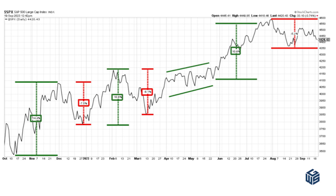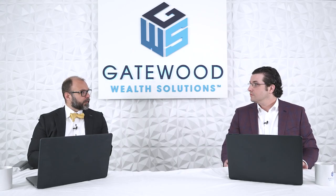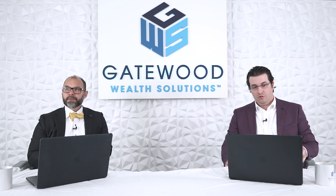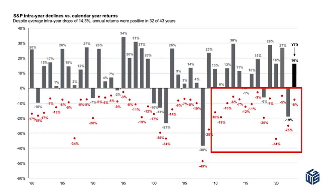Throughout the cycle, 4,200 seems to be where we would come if this continues to sell down a little bit. The average drawdowns, going back to the 80s — the gray bars up top are the calendar year returns. So if you're not checking accounts very often, that's what you feel — you're going to feel the full calendar.